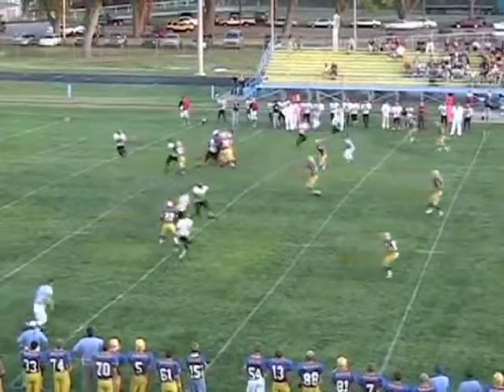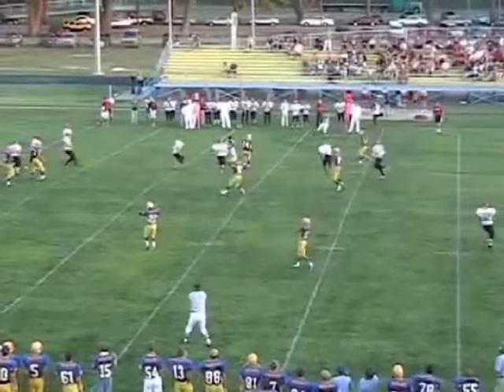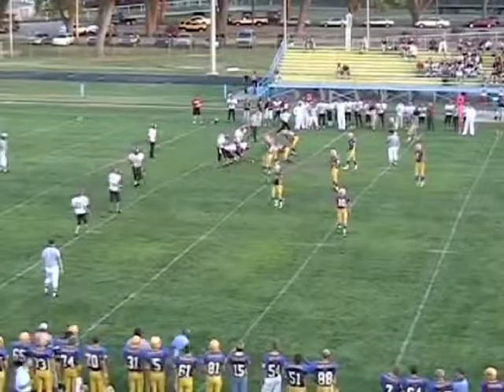First and 10 from the 37-38 yard line for Hill City — looks across the middle and it's picked off. Oh, Roeder dropped it — he had that in his hands. Didn't quite do it, so he found himself slapping his head like they all do.